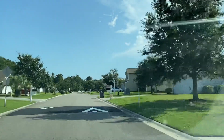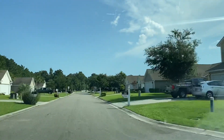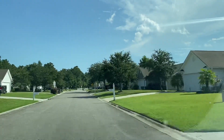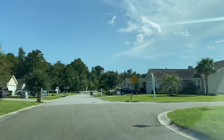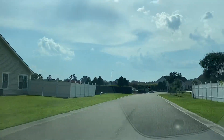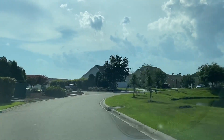We're going to go down to the clubhouse and pool area so you get an idea of what that looks like as well. I know a lot of people have questions about the different communities, so at least this is another community that we happen to be in today while doing a listing for a property here.